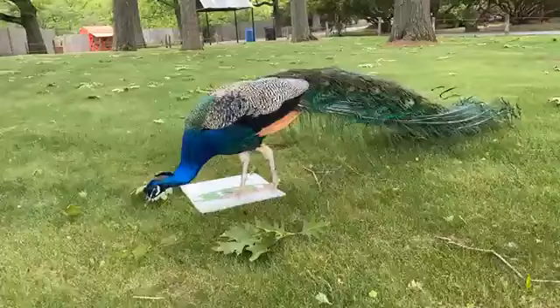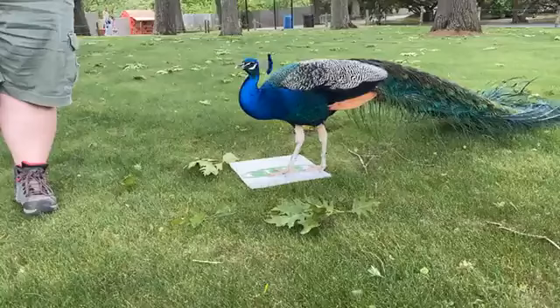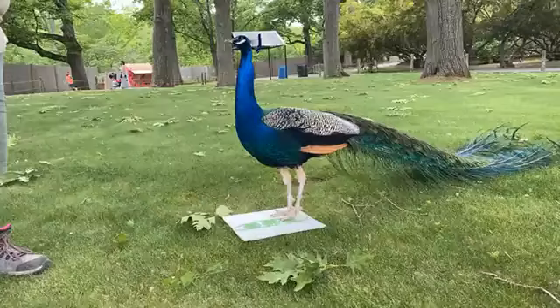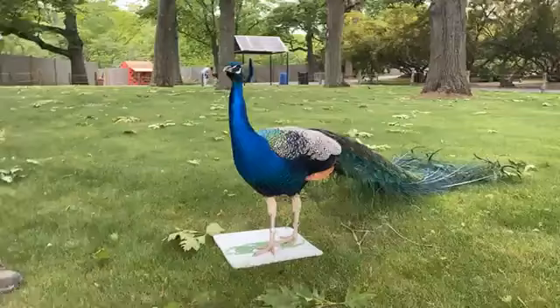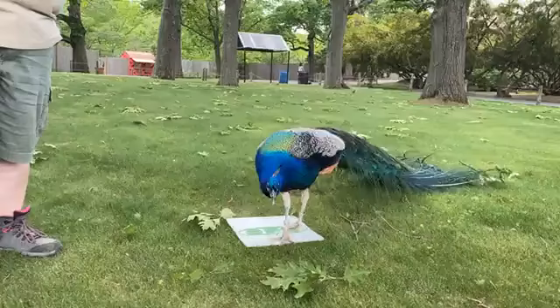Peapop is like the golden retriever of peacocks. He is super enthusiastic about training. He runs up to us keepers right away and he's never really shy. Peelock is a little bit more shy, but he warms up really quickly. And Squid is probably the shyest, but we have a pretty good relationship. Snowbank is a little bit more shy than Squid.